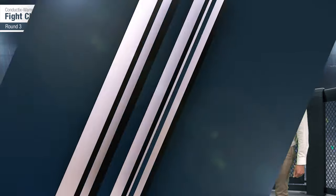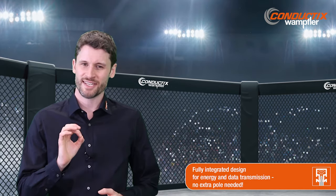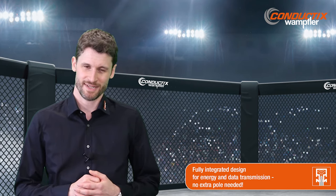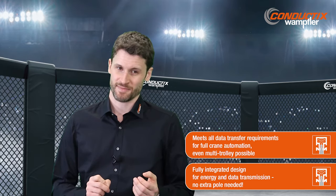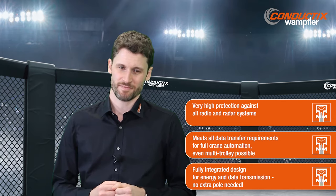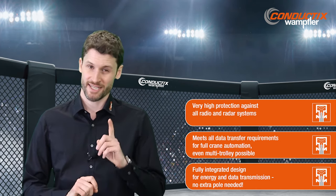Next round will go about the very hot topic of data transfer. With our conductor rails and PROFIDAT, we offer a fully integrated energy and data transmission system. Because PROFIDAT uses the protective earth for data, no extra pole is needed. PROFIDAT meets all data transfer requirements for full crane automation — even a multi-trolley application is possible. And thanks to its shielded design, PROFIDAT gives you very high protection against all radio and radar systems. That means our conductor rails and PROFIDAT is an integrated energy and data transfer solution ready for full automation.